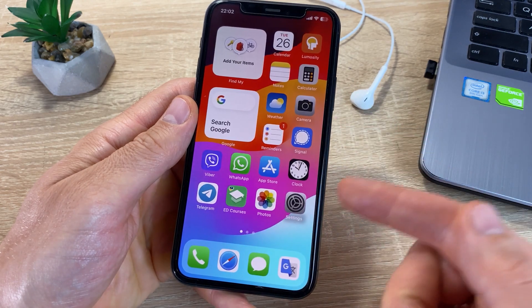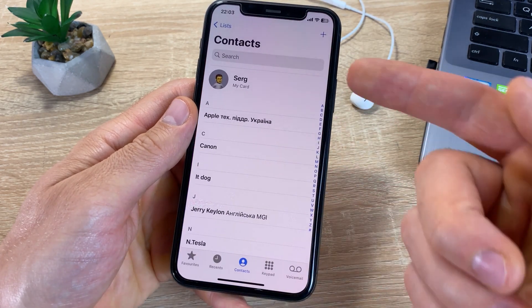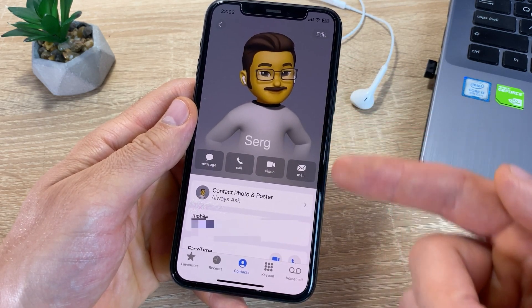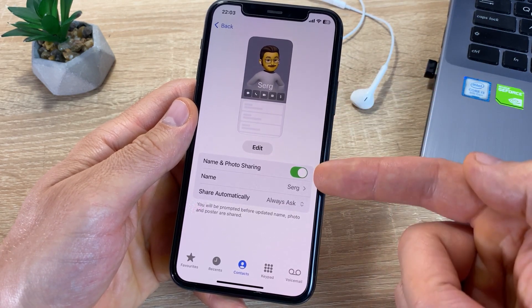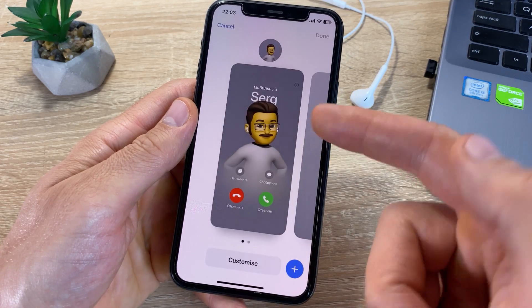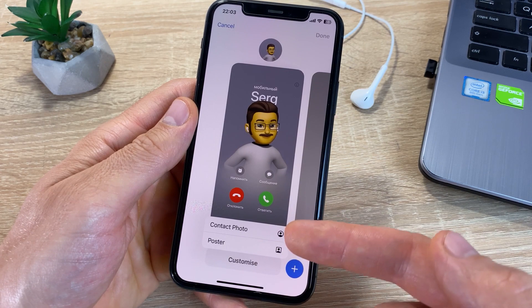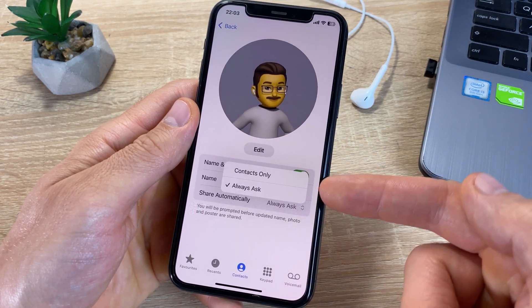iOS 17 introduced a cool feature — contact posters for calls and FaceTime. In your contact card in the Phone app, you can add a poster and choose who can see it during incoming calls. Now another user will not need to come up with a picture or name for you — they will simply take all the necessary information from your card.